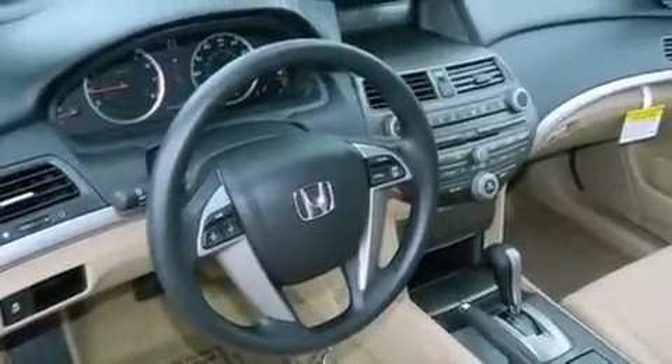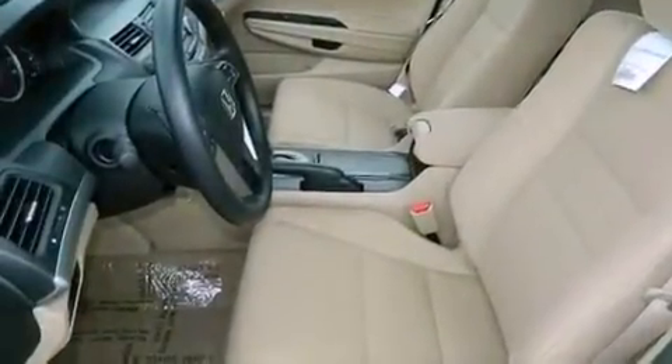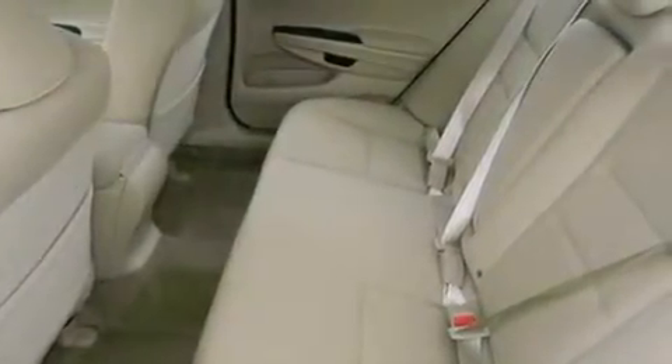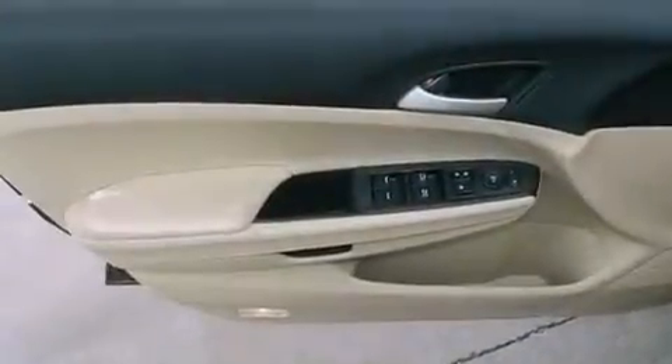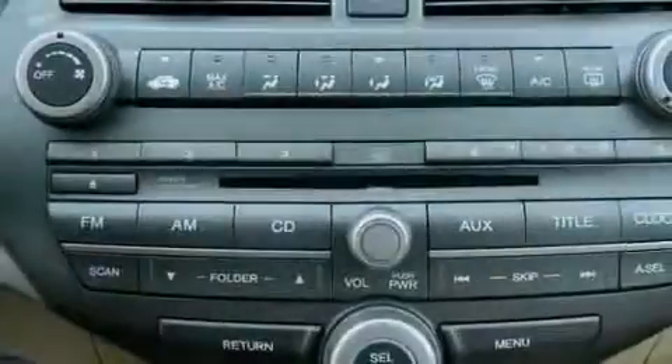The following features are also included: a power driver's seat, air conditioning, cruise control, a CD player, an electronic throttle, a passenger side vanity mirror, a security system, advanced compatibility engineering body structure, full power accessories, and an auxiliary power outlet.